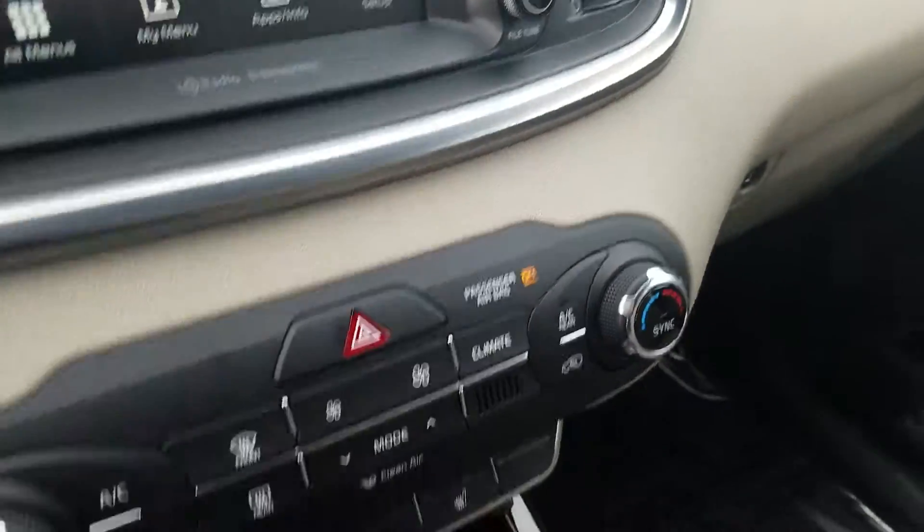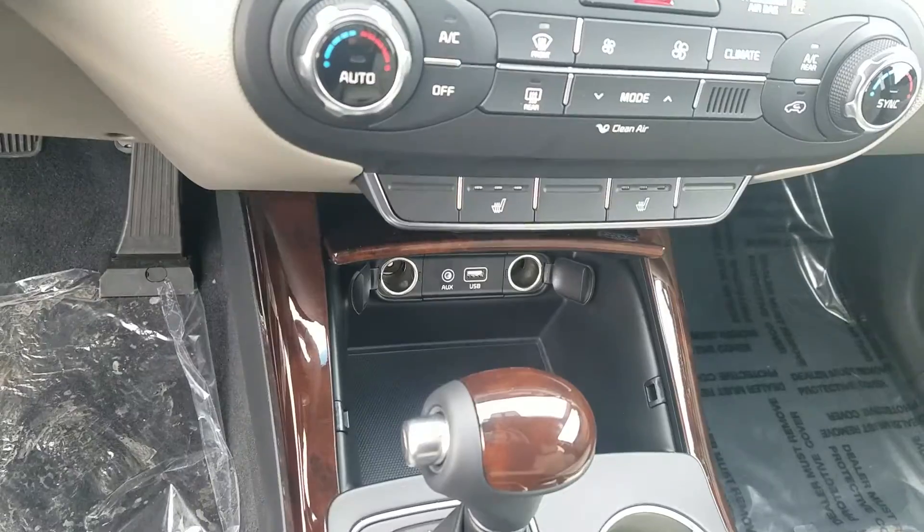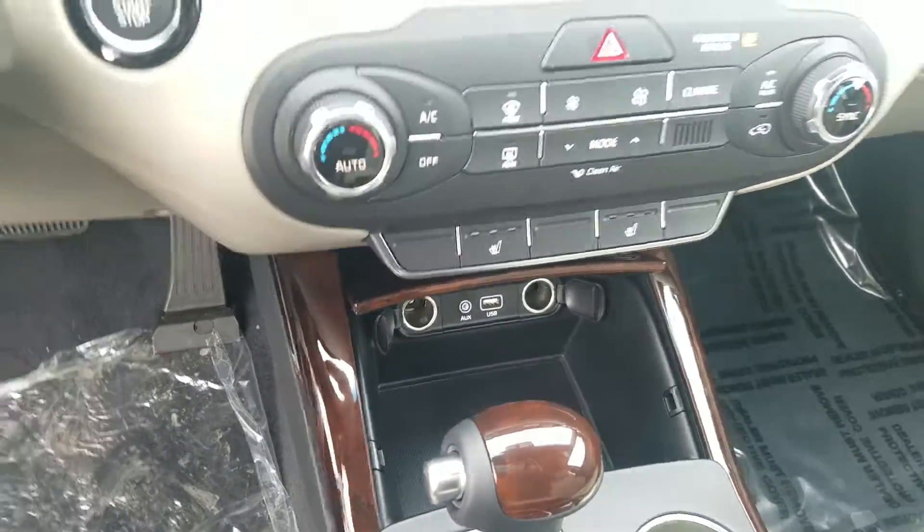And then down here you've got your auxiliary cord, USB hookup, and two 12-volt charging ports.